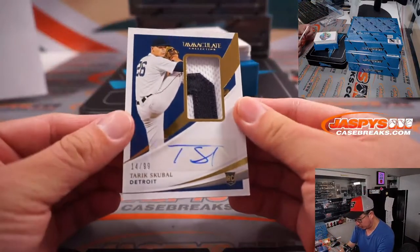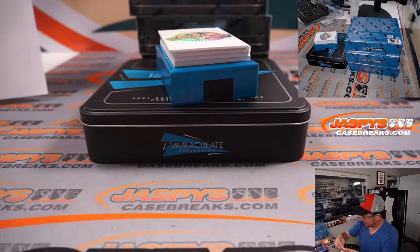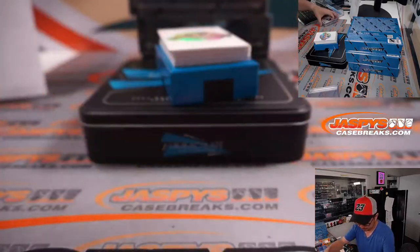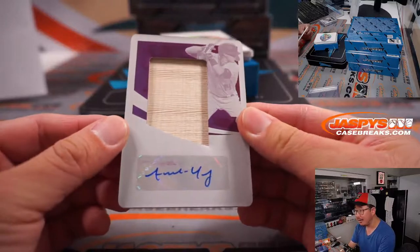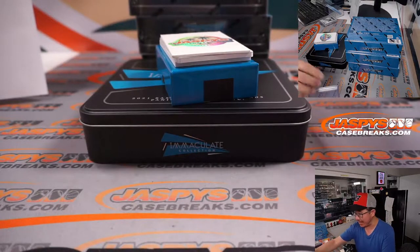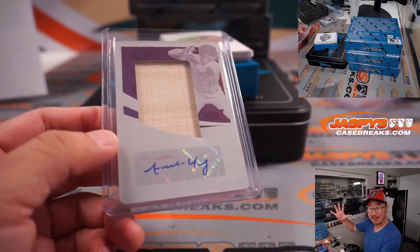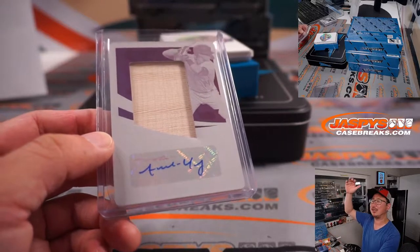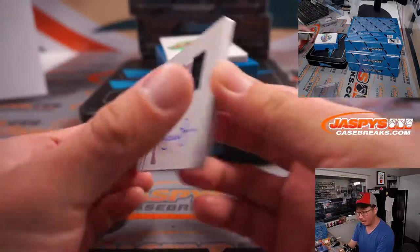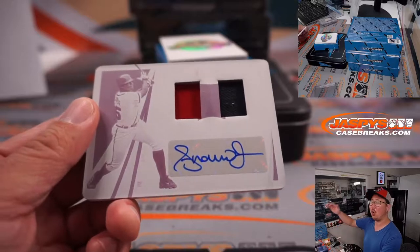And we got Tariq Skubal — two-color patch and autograph, rookie patch and auto for Detroit. Dusty. Then a relic and autograph, that's a one of one — Andy Young, big piece of his lumber, going to Dusty and the D-backs. All aboard the Big Hit Express! Whoop whoop. And I think there's another one here — two-color dual relic and autograph, that is Andruw Jones, one of one. It's another one for Dusty. All aboard! Whoop whoop.